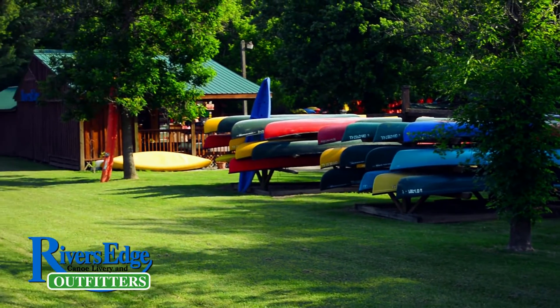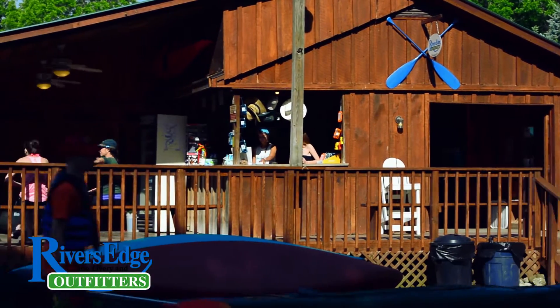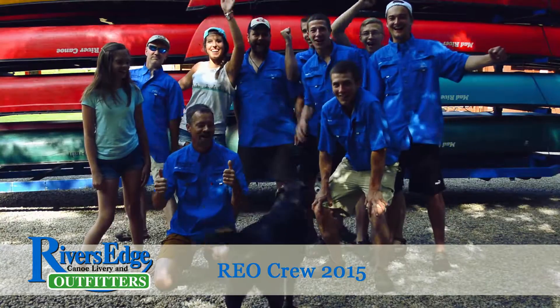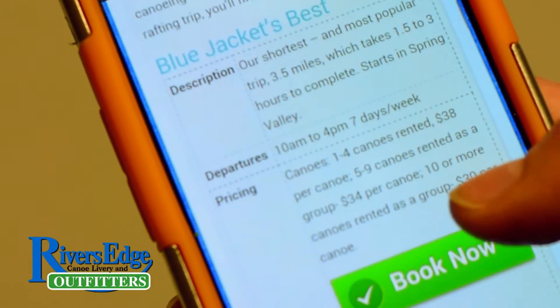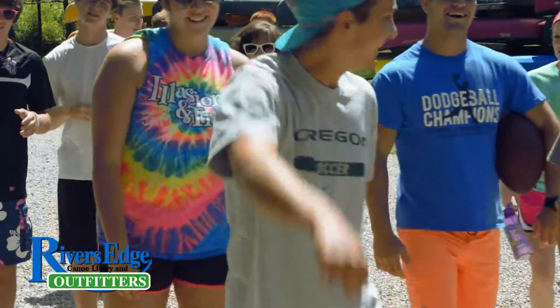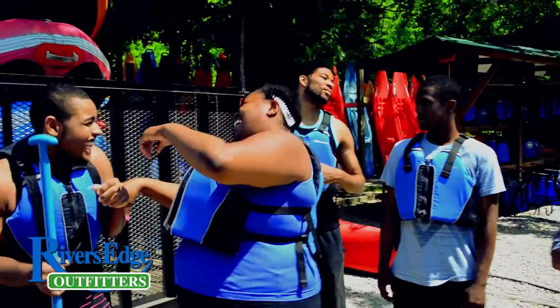We keep the facilities at REO clean and in great shape. Our whole focus is on giving you a wonderful experience of this beautiful river. You can make reservations on our website using our online reservation system. Reservations aren't required, but if the weather is nice or it's a holiday, they're definitely recommended.